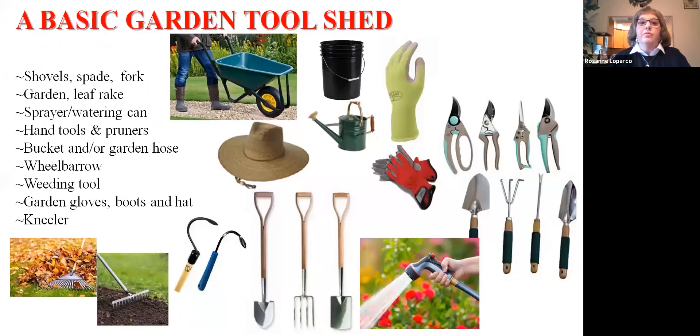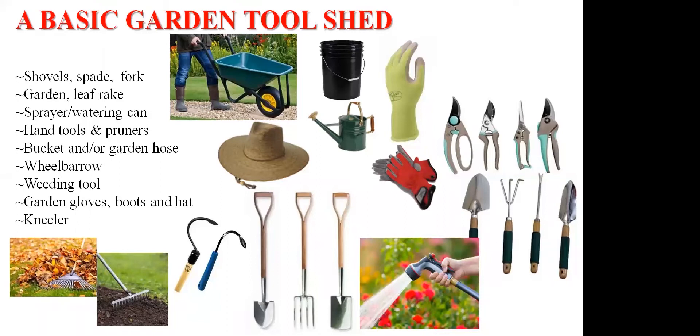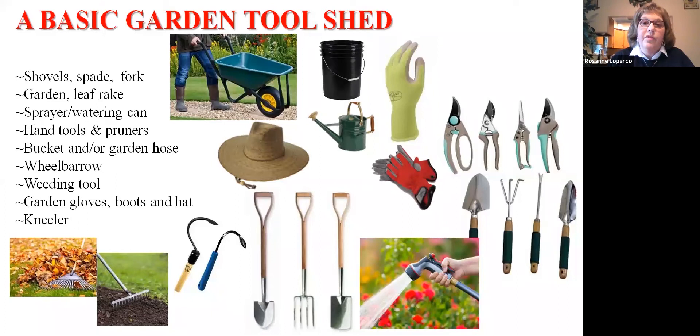Just like any job or hobby, you need to have the proper tools — gardening is no different. This is a typical list of what you might want in your tool shed. With the weather still a little early to garden, now is a good time to look through your tools. Five-gallon buckets are worth their weight in gold, and having more than one is a great thing. A good weeding tool is important — I like the cobra head weeders, both the stand-up and hand versions.